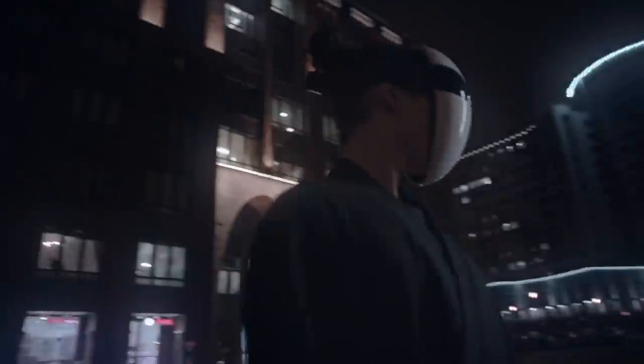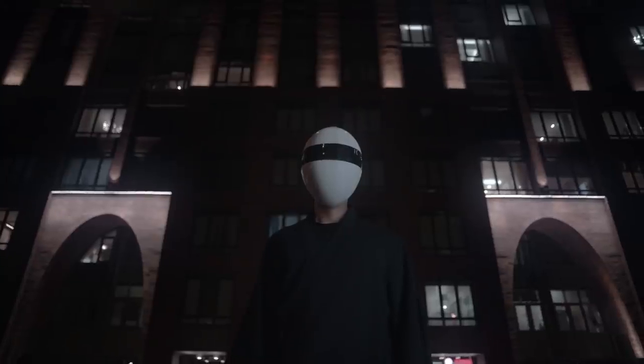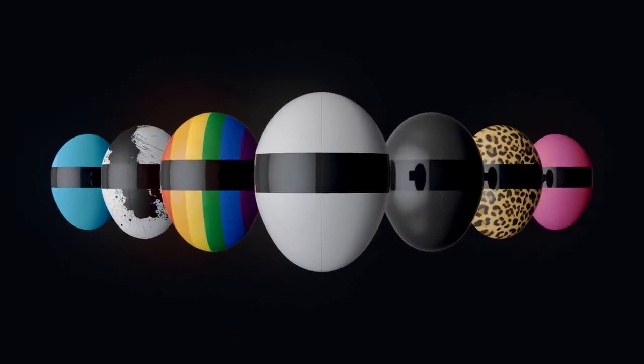Blanc is a thousand masks in one. Its front panel is changeable with any material, color, and texture, depending on the message you put out there. Choose your Blanc.